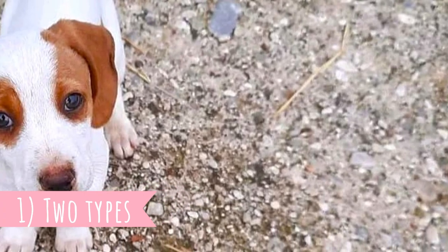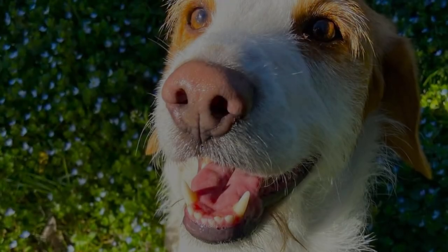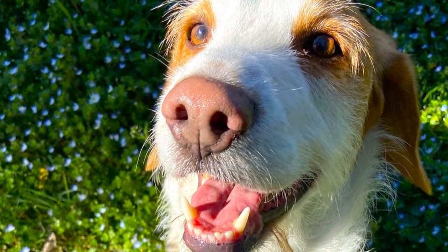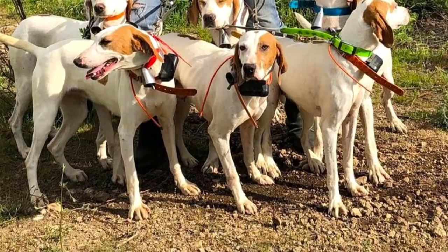Number one: two types. There are two varieties of the Istrian Hound and the main difference between them is the coat length and structure. There are other slight differences as well, for example in size and slight differences in temperament, but overall both varieties are extremely similar.